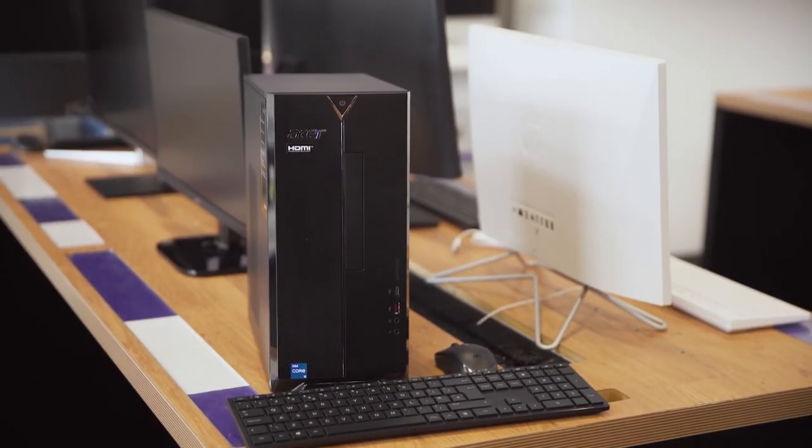With a professional sleek black design, it'll look right at home no matter if it's placed in your office space or at home in your dining hall.